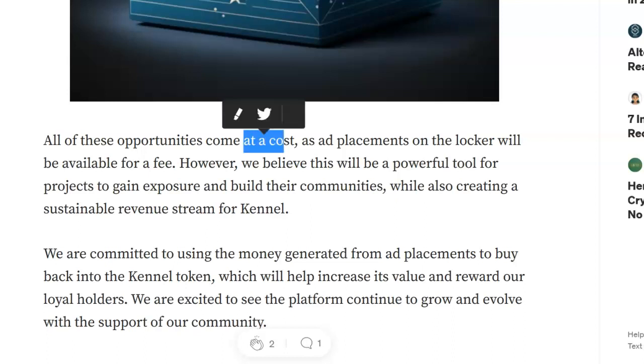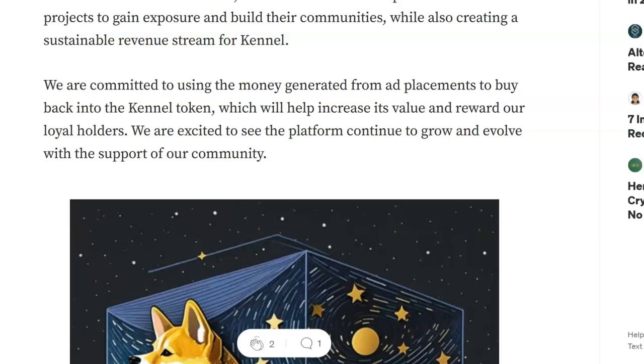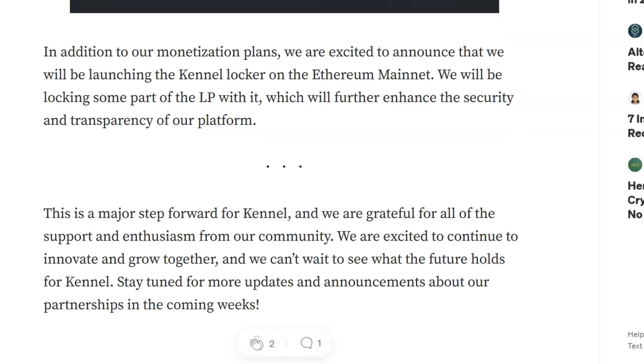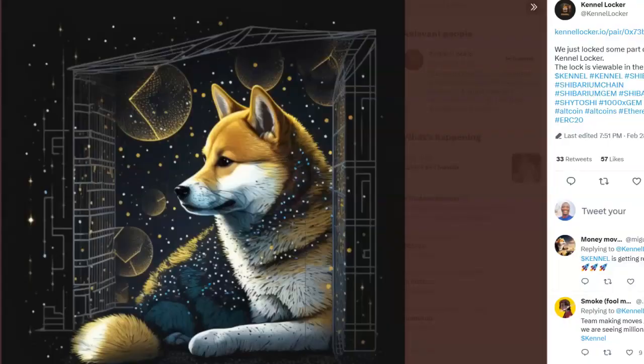Ad placement on the locker will be available for a fee — not free, but for a fee. However, they believe this will be a powerful tool for projects to gain exposure and build their community. They're all about safety, security, and helping out communities around Kennel Locker.